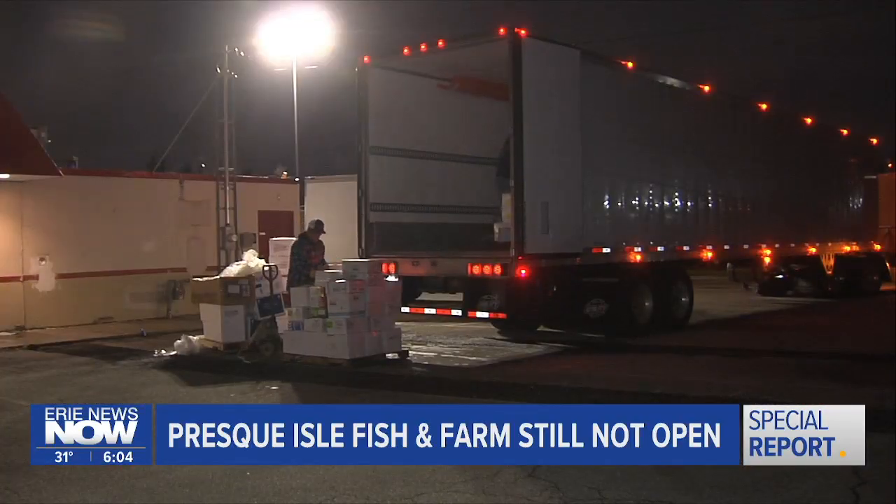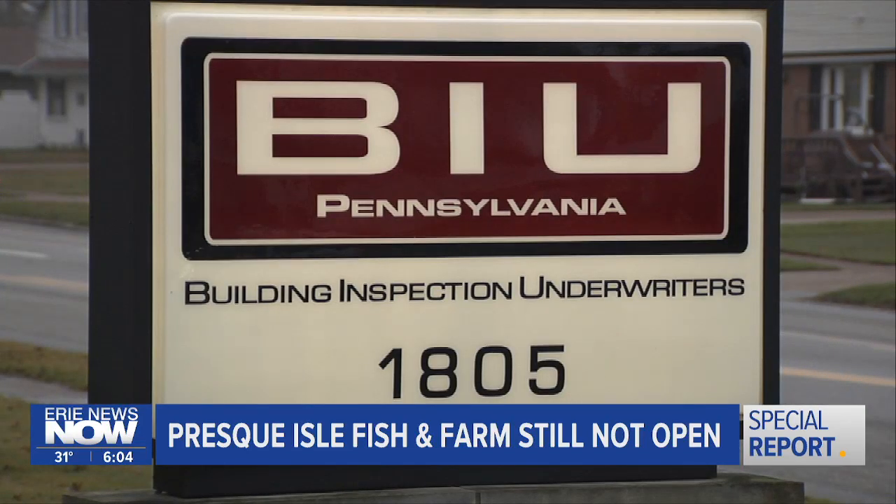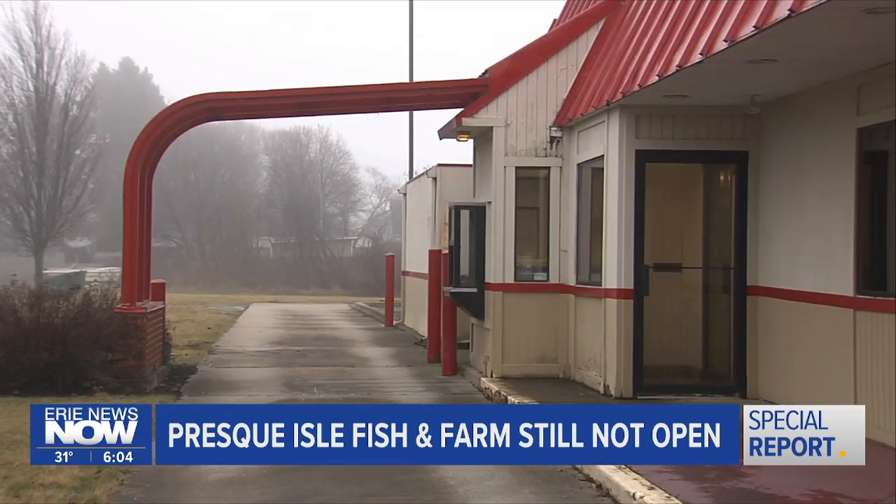After getting that green light from the township, the next step is to contact building inspection underwriters, the code compliance agency contracted by Mill Creek Township. Their job is to review it for code compliance. In some cases you don't need it — if it's a simple move-in and you're within the same use group, it's easy. But if you change the use, like in the case of the Arby's, which was considered an A-2 restaurant use, to an M mercantile fish store, well, that's a change of use.